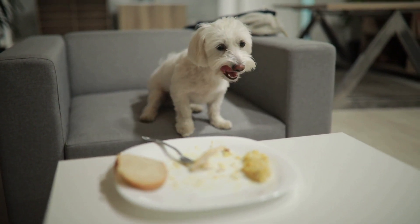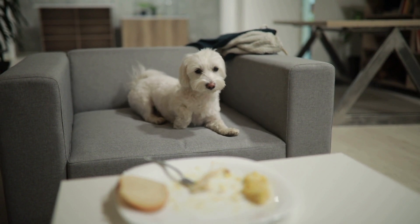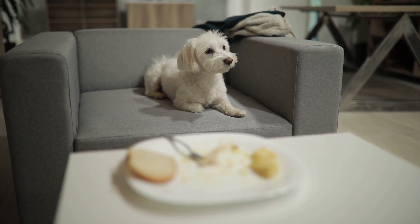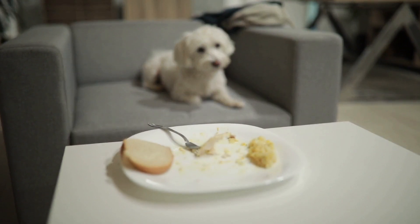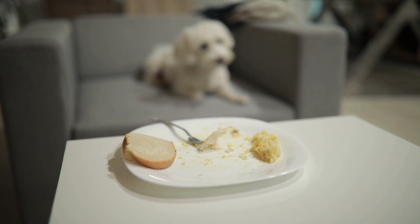At number 4, we have the Nest Cam Battery. Google's latest offering in home security provides a weatherproof, battery-powered camera with a 1080p resolution and an impressive 130-degree field of view. Plus, it's easy to install and integrates seamlessly with Google Assistant.